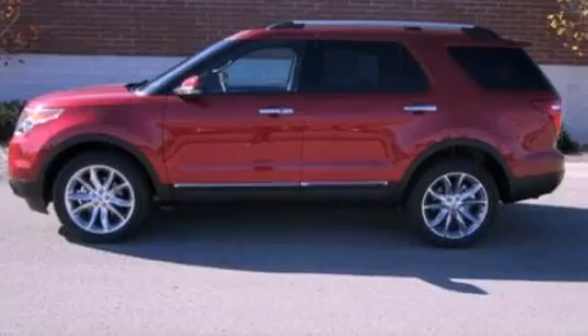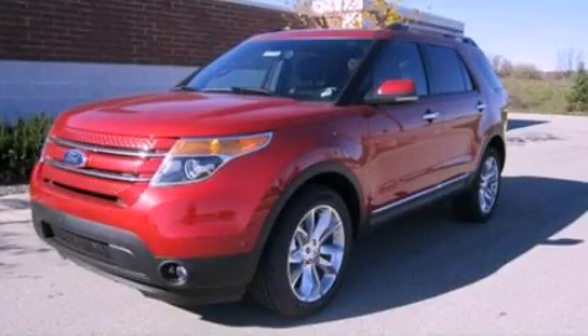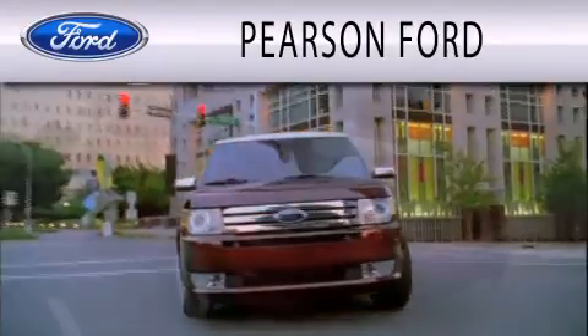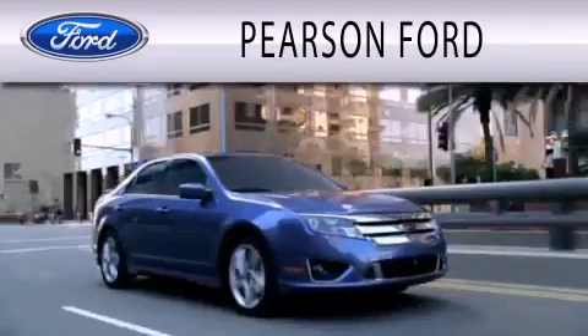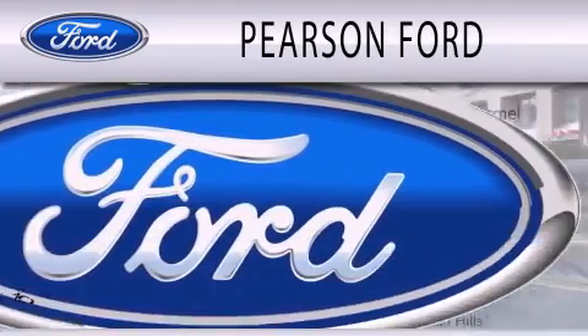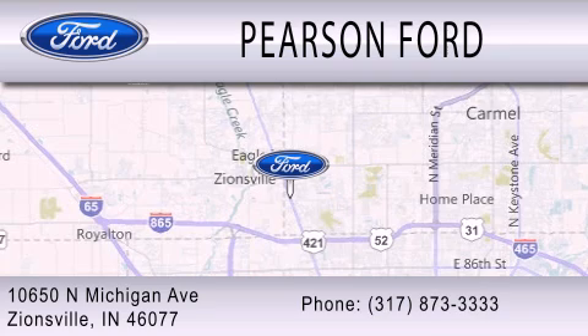This vehicle is sure to sell fast. Call and arrange your test drive today. Pearson Ford is dedicated to doing everything possible to ensure that the experience you have selecting your next vehicle is as pleasant as possible. We're located at 10650 North Michigan Road in Zionsville.